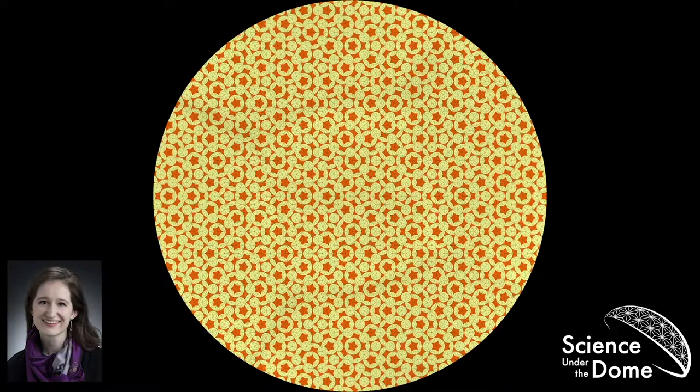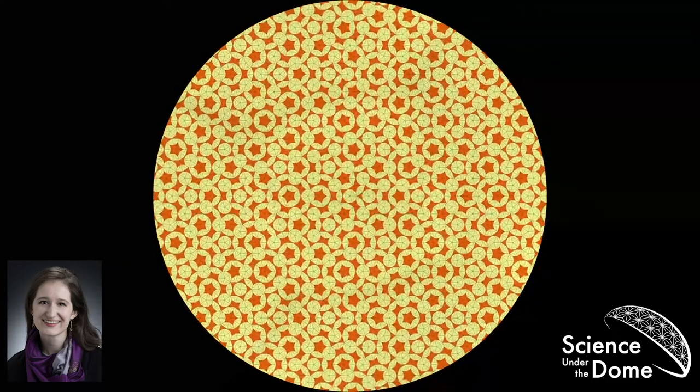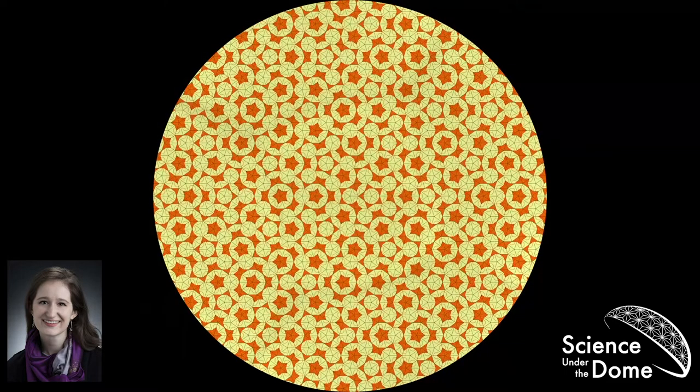As many of you pointed out when I asked you to look at the image, we have lots of sets of five, which is our first indication that this is an aperiodic tiling. The second big characteristic is that aperiodic tilings are self-similar — they have big structures and little structures that are the same. You might notice you can trace out really large five-sided structures on this dome and then zoom in and see similar structures. Because you can make these tilings by subdividing them into smaller versions of themselves, they're self-similar — similar to fractals.